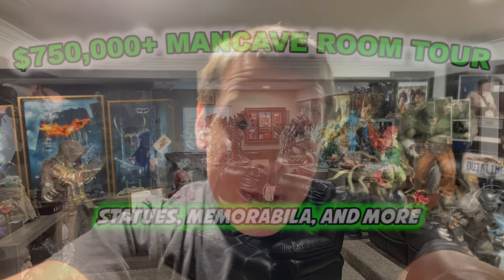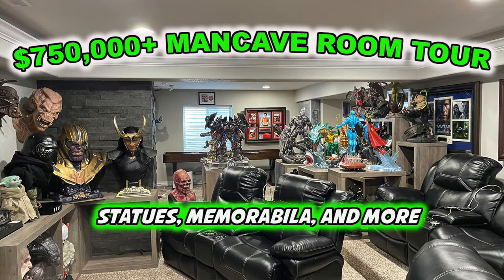Here we go again. If you've been here before, you know that today is time for another mini-tour, and that this is part of a larger overview tour we did recently. If you're new here, that was kind of a brief overview. Today we are taking an in-depth look at all of this DC stuff and autographed memorabilia right behind me. So stay tuned.